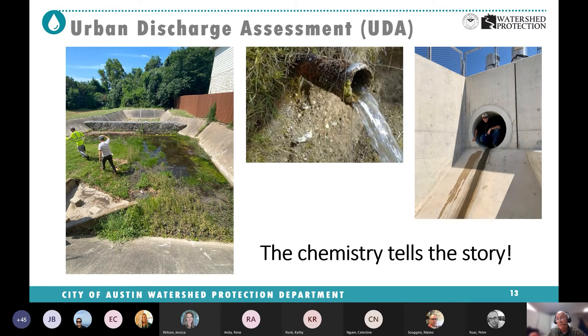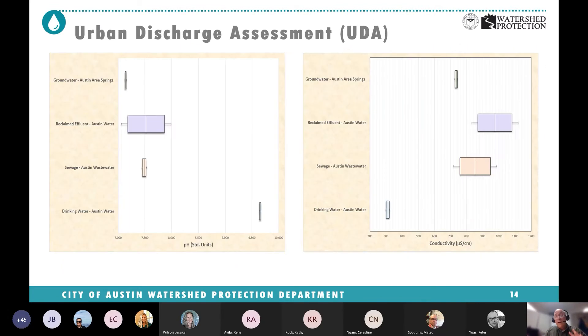One of the biggest technical assistance efforts we do is called urban discharge assessments. This came out of a scientific study where we realized there was a problem. We get these calls: there's water coming up in my backyard, there's water discharging down the street, I think it's groundwater. Austin Water would go out and test for chlorine or chloride and say, oh no, it's not. And then we'd go out and say, well, really it is — you're just looking at the wrong parameter. So we devised a method for assessing those discharges, and we do a lot of this with help from water quality compliance, responding to 311 calls and direct emails.